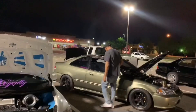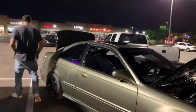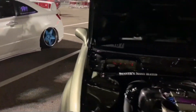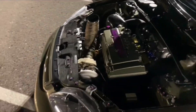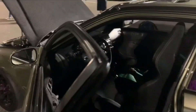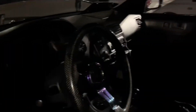All right guys, what's up? So we go over here with Boost by the Pound, not boost by the gear. We got this dope Honda. To me, it looks fully built. So we're going to ask him some questions here in a minute, but just to give you the quick rundown.